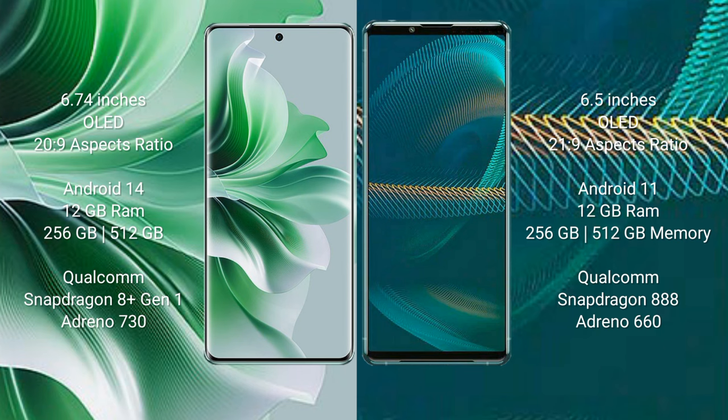OPPO Reno 11 Pro comes with 12GB RAM and 256GB internal storage, powered by a Qualcomm Snapdragon 8 Gen 1 processor and Adreno 730 GPU. Sony Xperia 1 III comes with 12GB RAM and 256GB internal storage, powered by a Qualcomm Snapdragon 888 processor and Adreno 660 GPU.